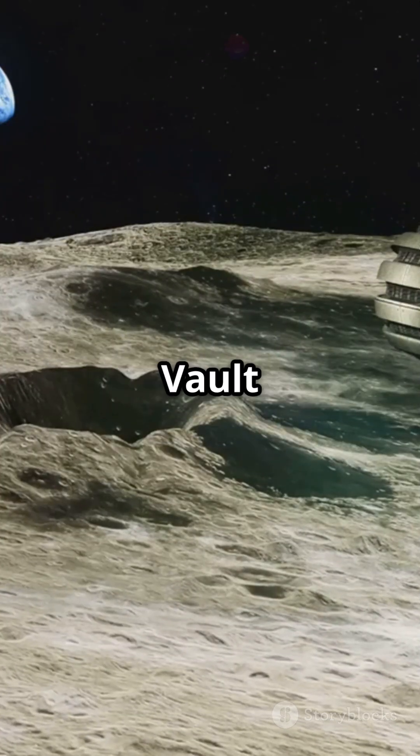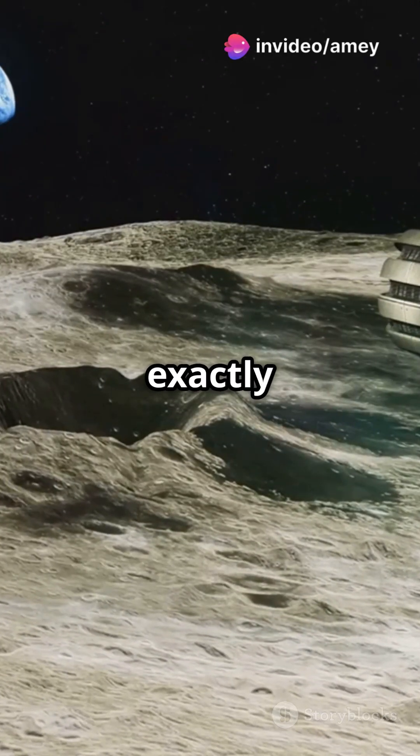It's called the Lunar Arc, or a doomsday vault on the Moon. And yes, it's exactly what it sounds like.